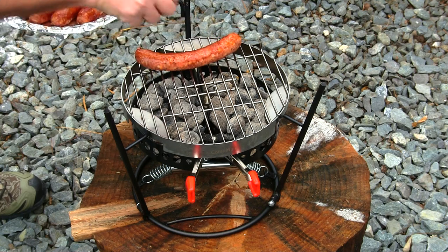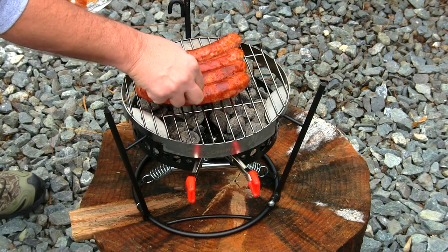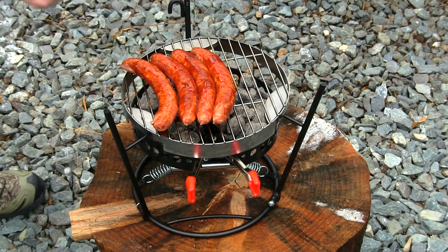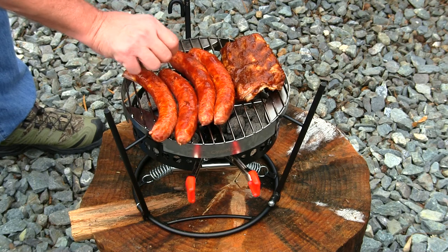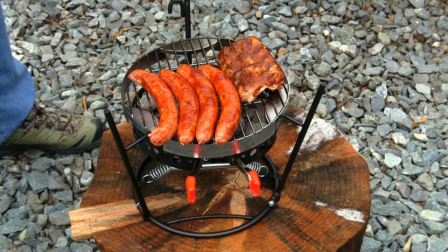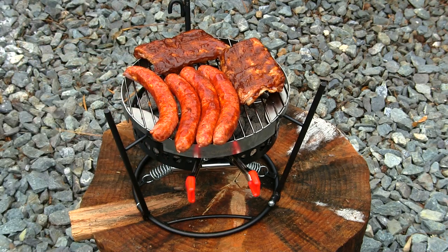So we'll start off with some of these Cheddar Brat Sausages — four of those on there. I'm going to turn these like this, though. One rack of ribs over this way. Push these forward a little more. We're running out of room, guys, but we've got it handled. And another half a rack of ribs right there. Look at that — so we've got our cook on. We're ready to rock, ready to cook on the Camp Maid.